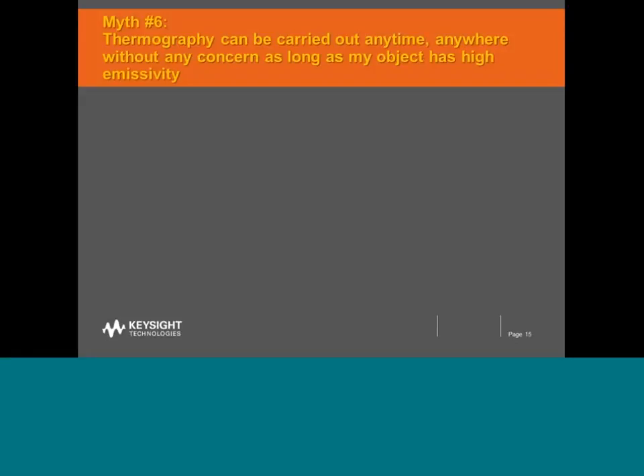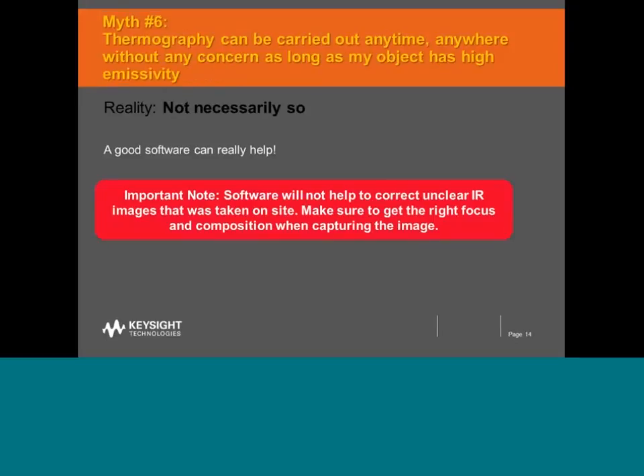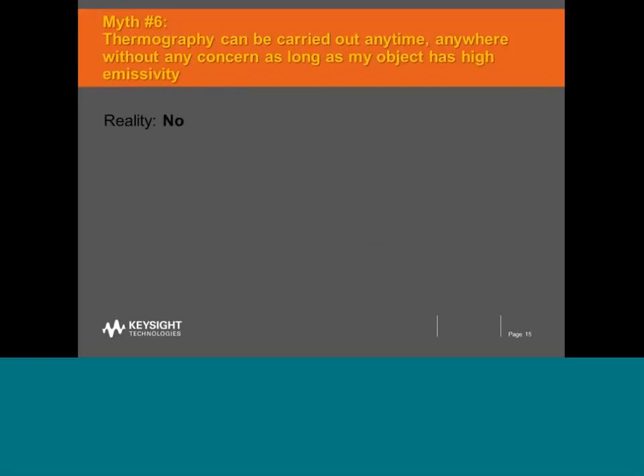Myth number six says that thermography can be carried out anytime, anywhere, without any concern, as long as the object has high emissivity. That's not all that true. When making scans outdoors, effects such as wind, precipitation, sun, or common atmospheric conditions like dust or particles can affect results and possibly give false indications of hot spots or cold spots. That's why it is advisable to plan scan activities so these factors do not affect readings.